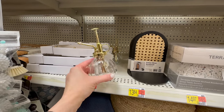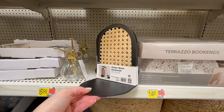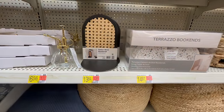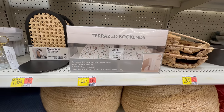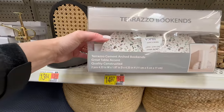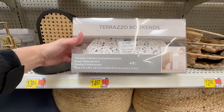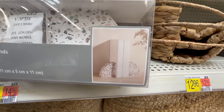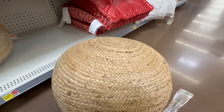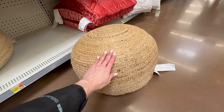They have these rattan metal bookends for $13.84, and for $14.97 you can get these bookends in a cement speckled look — they work great as a table accent or as bookends. Here is a braided pouf for $44.98 — this would look great in front of an accent chair and would bring in a more natural, beachy, nautical feel.